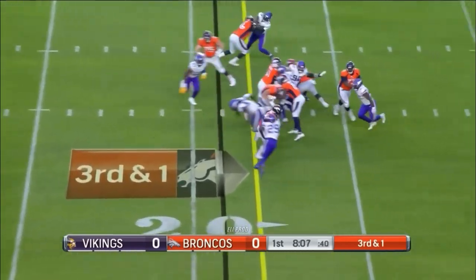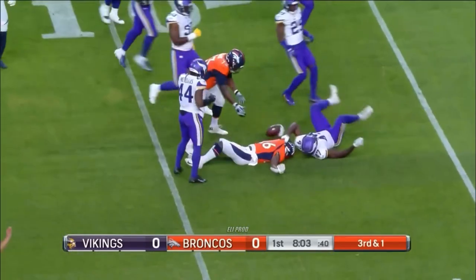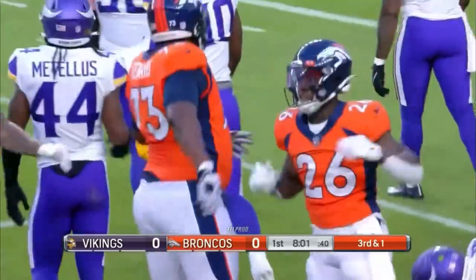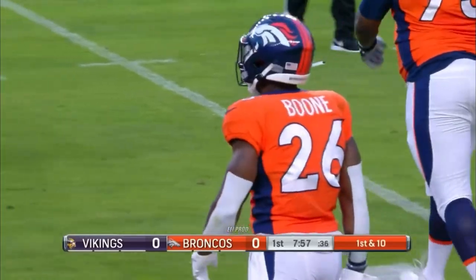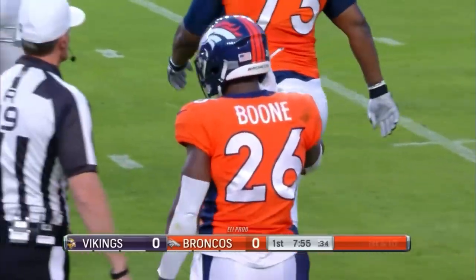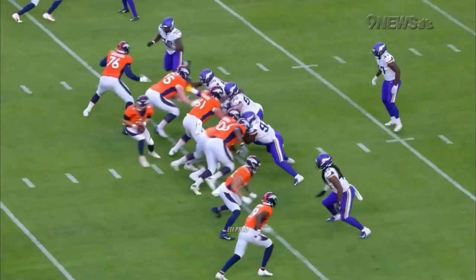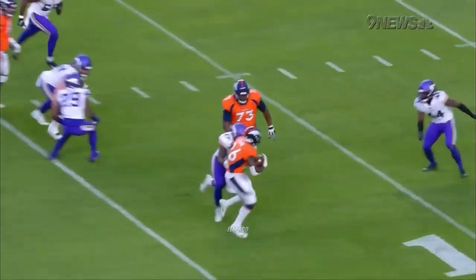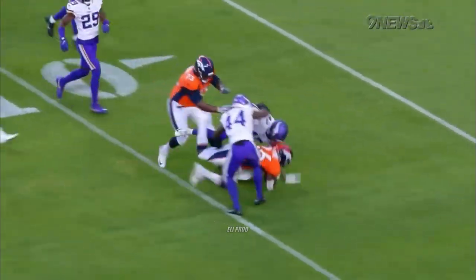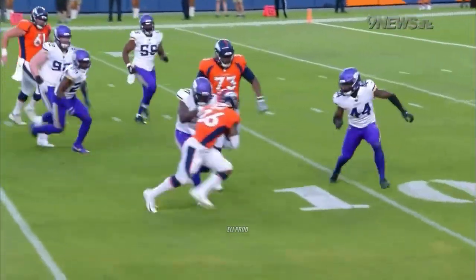Third down and one — you want to run for it with Mike Boone, it's not a problem. First down, Broncos. You tell me this is the best the Broncos have run the football in the entire preseason. Absolutely. Running the football in the NFL is about want-to and determination, and Mike Boone is just hitting the line of scrimmage with authority. Excellent double team by the right guard and right tackle, but this is all Mike Boone — an extra 10 yards after contact. That's what it takes to run the football in the NFL.